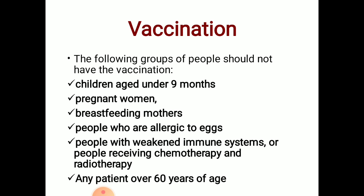The following groups should not receive the vaccination: children under nine months of age, pregnant women, breastfeeding mothers, people who are allergic to eggs, people with weak immune systems or who are immunocompromised, people receiving chemotherapy or radiotherapy, and any patient over 60 years of age.